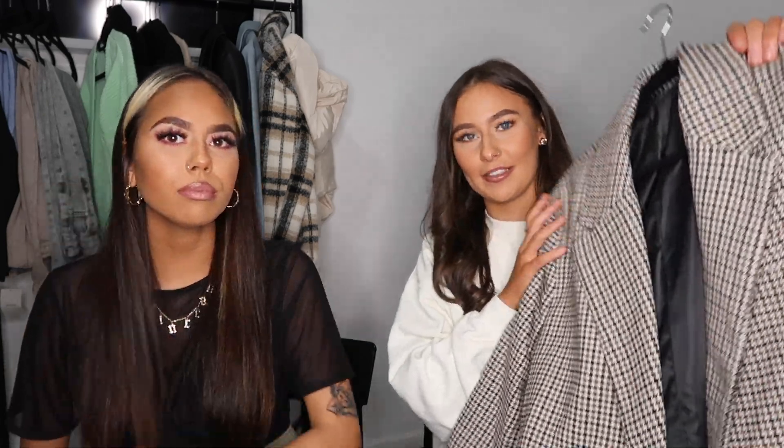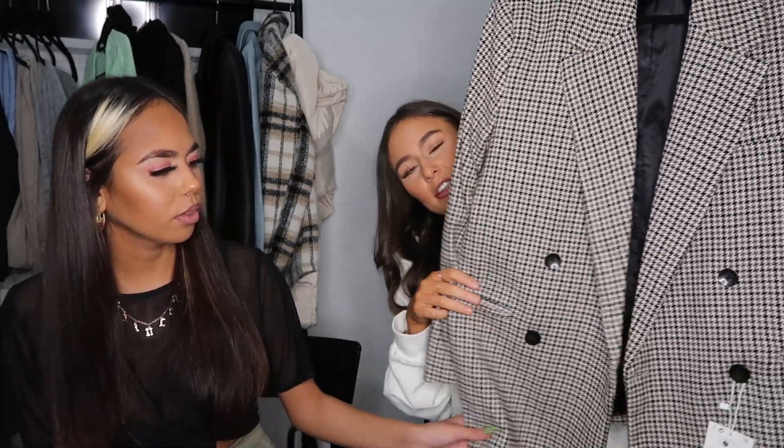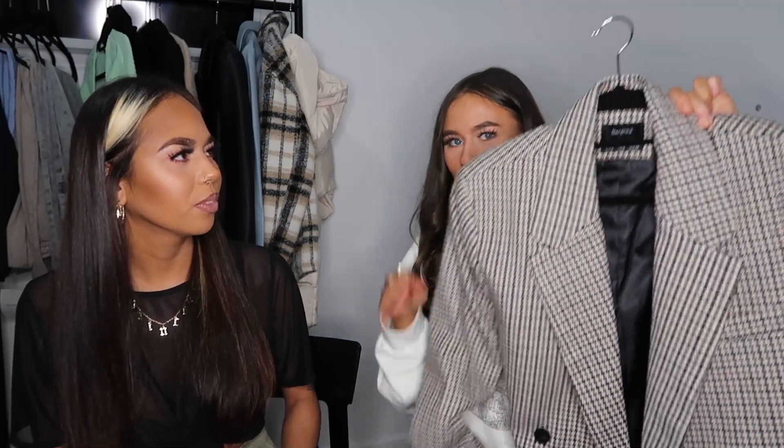Then I've just got another blazer — I need to stop buying blazers! This one I was wanting for winter. It's like a dogtooth pattern, brown and black colour with black buttons. I got this in a small and it is quite big on me, but that's good because you could wear jumpers underneath. I just think it's really cute for winter — smart but you could wear something casual under it. The quality from Bershka for the price is actually amazing.